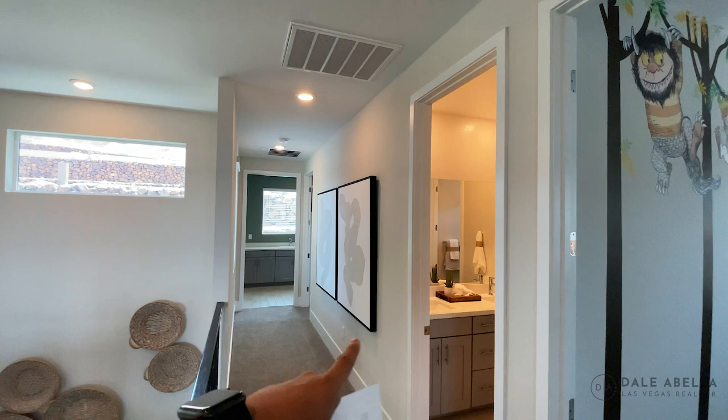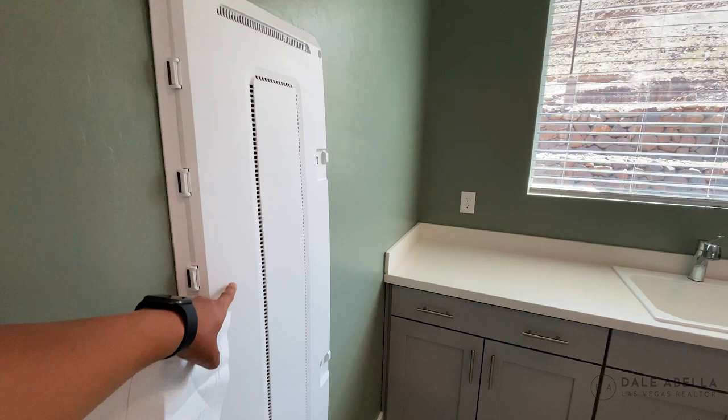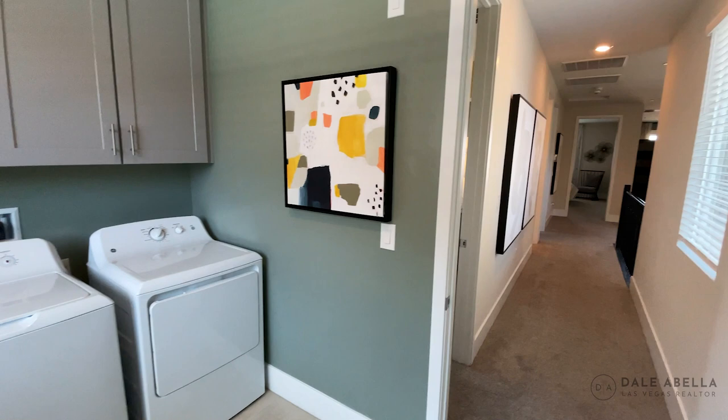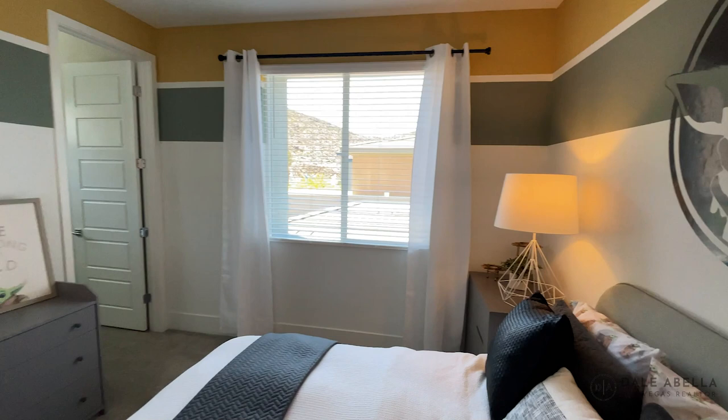We'll head over to the laundry room. Smart panel box, you guys — remember that's where you set up your internet and your modem. There are cabinets in here plus washer and dryer. Here's guest bedroom number one — pretty good size, I'd say about 11 by 12 or 12 by 12. Really nice walk-in closet for the guest bedroom.